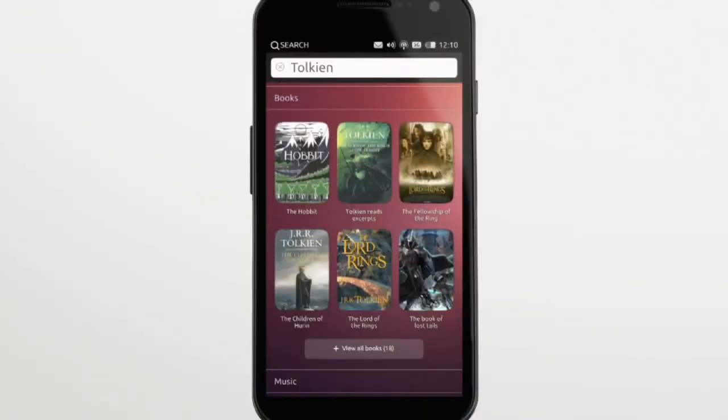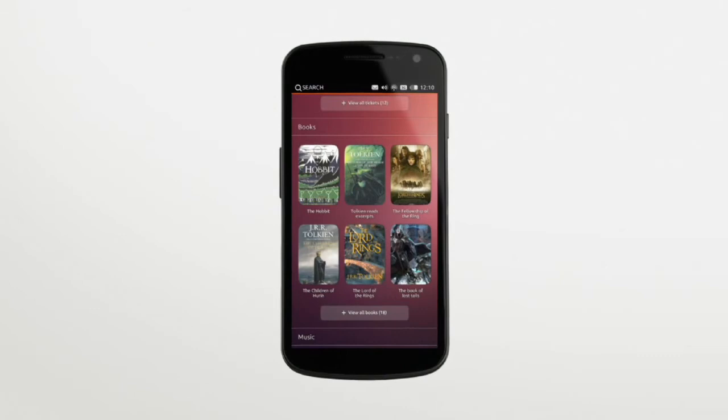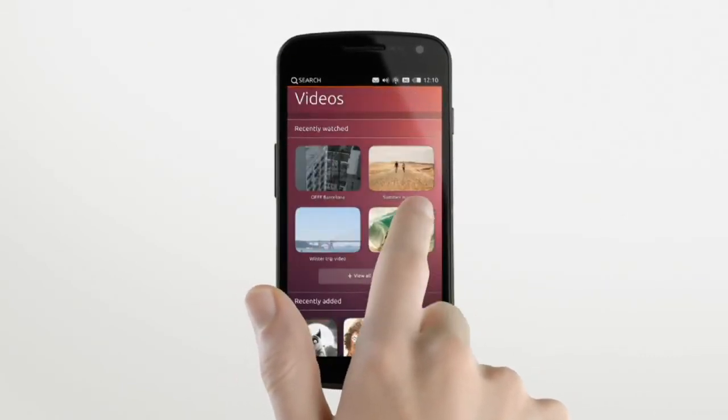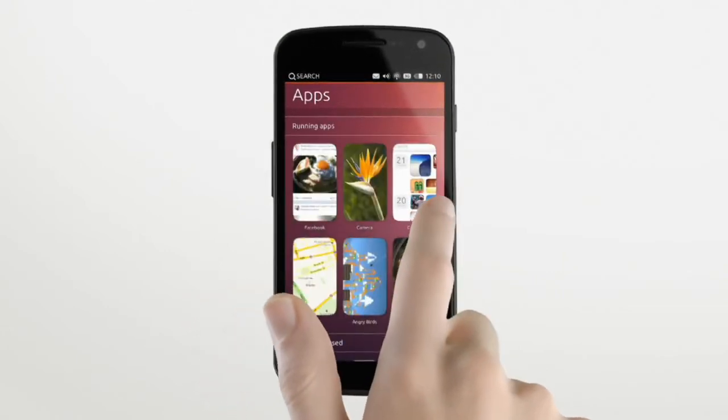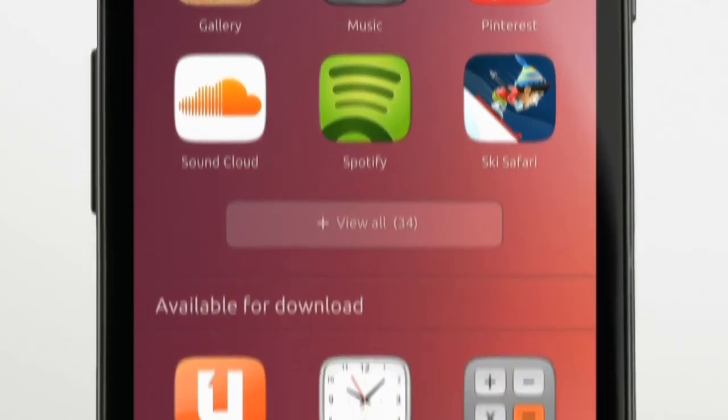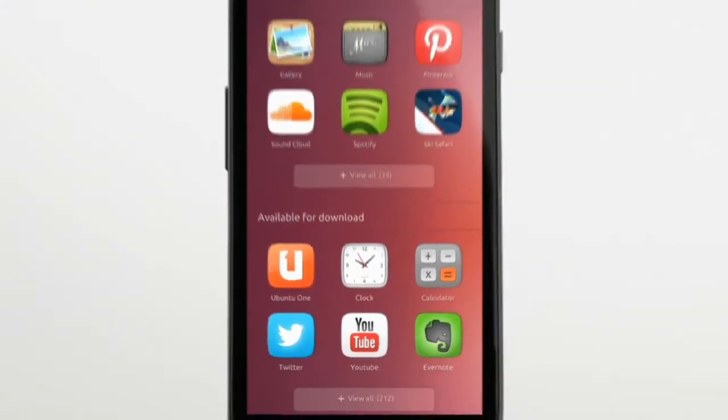This is an amazing online search and shopping experience because you see all of your results in one place. If you swipe sideways, you'll see the information you use most on the phone: contacts, music, videos, and apps. You can jump straight to any of these pages with a single gesture, so your most important information is just one touch away. On the apps page, you'll find apps that are installed and also apps available for download. You have one consistent way to find an app on any Ubuntu device, even if it isn't yet installed, and that's pretty amazing.